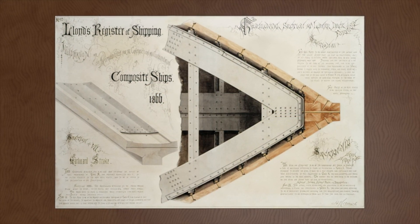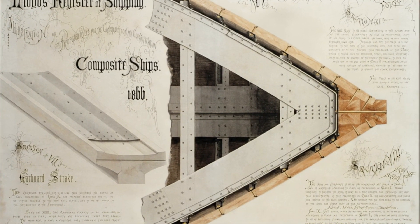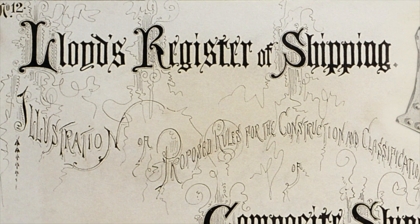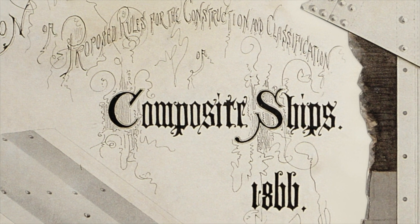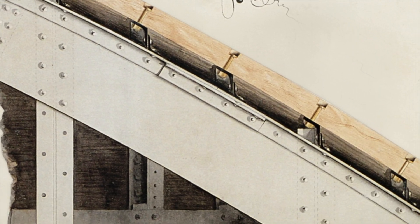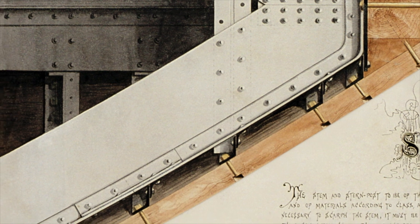This beautiful hand-drawn image was made in 1866 to demonstrate the construction of composite ships, ships that were made of both timber and iron. The drawing was made by Harry Cornish, chief ship surveyor at the Lloyds Register Foundation, a marine classification society dedicated to certifying the safety of ships. Harry's artistic expertise came to the fore in this remarkable period in which he lived and worked, when iron replaced timber and then when steel replaced iron as the primary materials for ship construction.